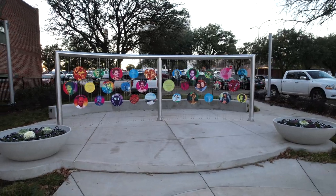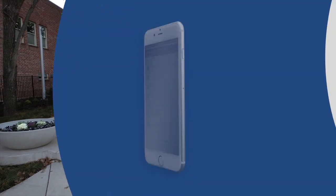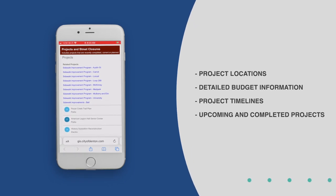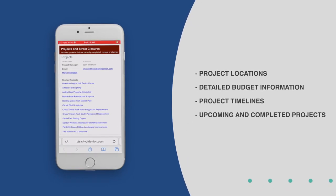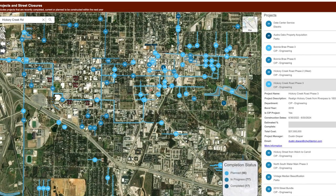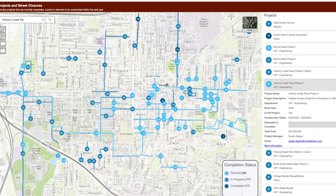So why a CIP Map? The City has hundreds of projects in progress or planned for the future. The CIP Map allows citizens to zero in on valuable information, such as the project budget and scope, as well as the estimated completion time for construction projects that are scheduled to begin within the next year.